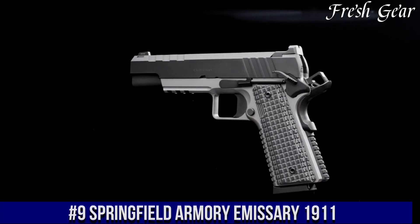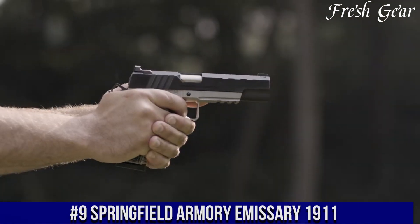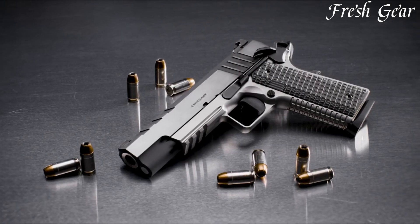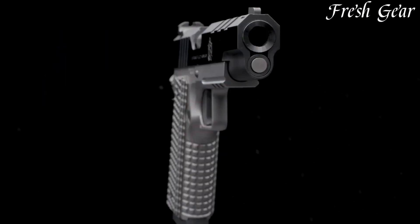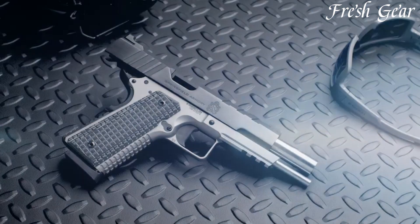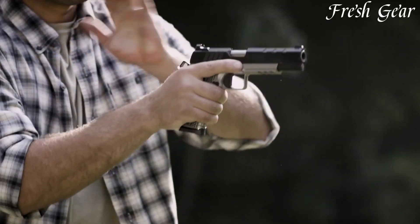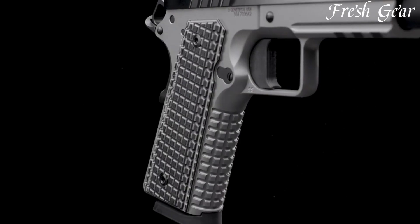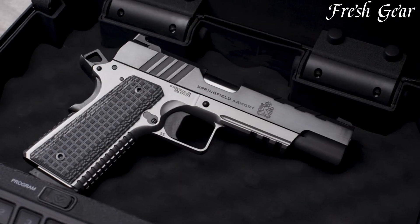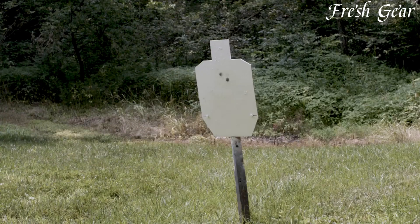Number 9. The Springfield Armory Emissary 1911 is a modern and high-quality semi-automatic pistol that pays homage to the classic 1911 design. Crafted with precision and attention to detail, the Emissary offers a blend of timeless style and cutting-edge features. Chambered in .45 ACP, it delivers powerful and reliable performance. The Emissary boasts a stainless steel frame and slide, ensuring durability and longevity. It features a 5-inch match-grade barrel, providing enhanced accuracy and shooting capabilities.